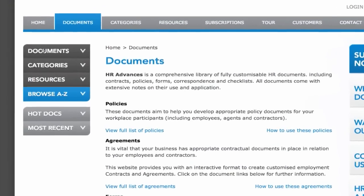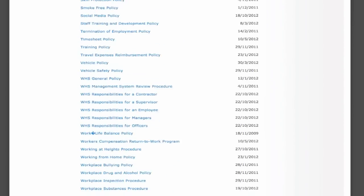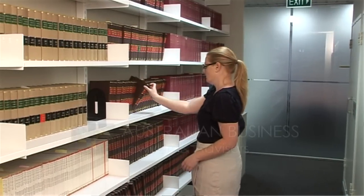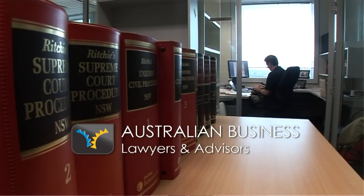Let's have a closer look. Created by Australian Business Consulting and Solutions, HR Advance offers over 200 documents covering all of your HR, IR and safety needs, which are all regularly checked by Australian business lawyers and advisors, specialists in employment law. So you can rest easy knowing that your HR documents are up-to-date and in line with the latest regulations.